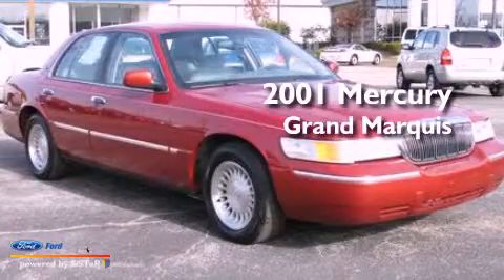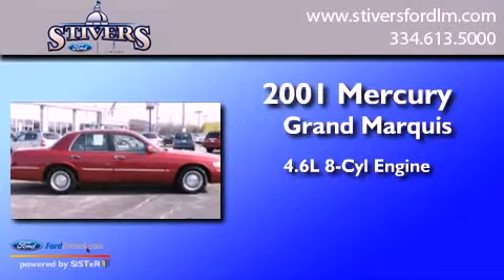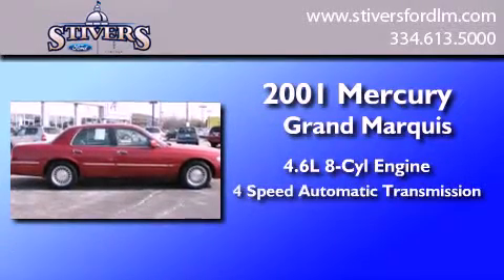This is a 2001 Mercury Grand Marquis. It has a 4.6-liter 8-cylinder engine and a 4-speed automatic transmission.